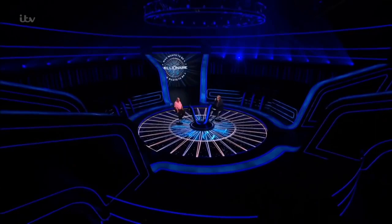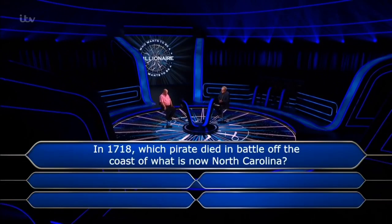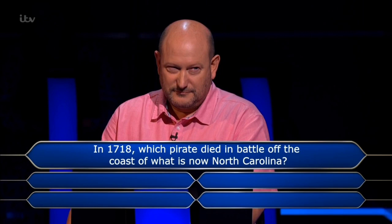What are you hoping for, topic-wise? We'd have had another politics — let's have a geography, please! Geography, history, science, or Pink Floyd — whatever I can answer would be a nice one. Well, okay, let's find out. Here it comes — the million pound question. In 1718, which pirate died in battle off the coast of what is now North Carolina? Calico Jack, Blackbeard, Bartholomew Roberts, or Captain Kidd?